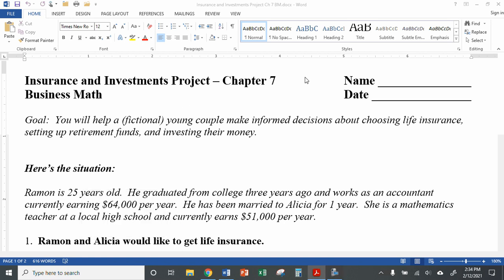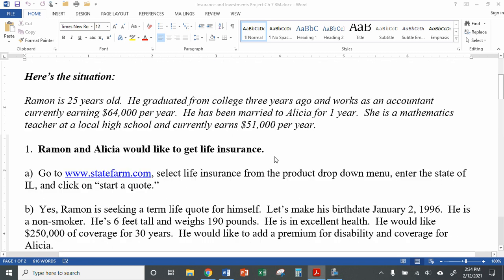Hi everybody. It's Mrs. Neller, and I'm here to go over the project that we'll be doing for Chapter 7 in Business Math. I just called it the Insurance and Investment Project. Here you're going to have a fictional couple that's trying to make some informed decisions about life insurance, retirement funds, and investing some of their extra money. So we just have Ramon and Alicia.